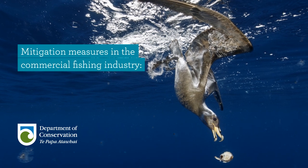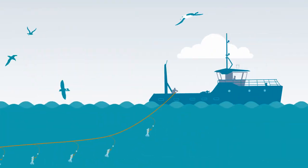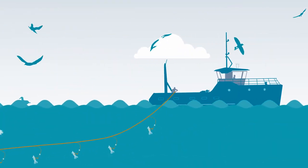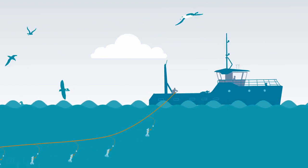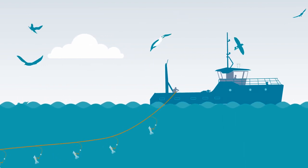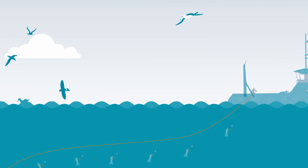Mitigation measures in the commercial fishing industry: sink rate. Seabirds are vulnerable to mortality during the period when baited hooks leave the vessel and sink deeper than the diving range of foraging seabirds. Weighted longlines ensure that hooks sink quickly on set, reducing their availability to diving seabirds during this critical period.